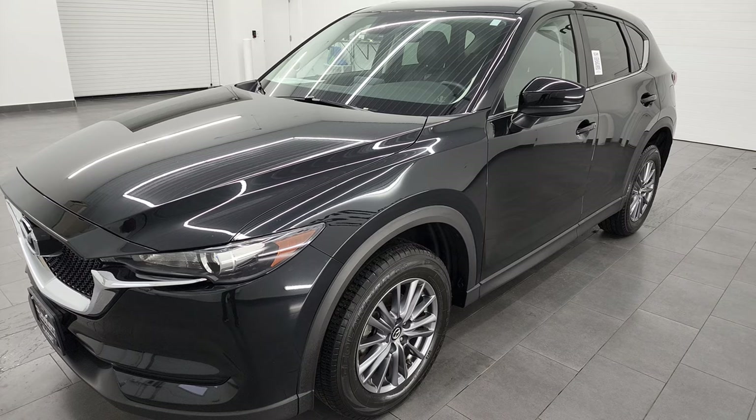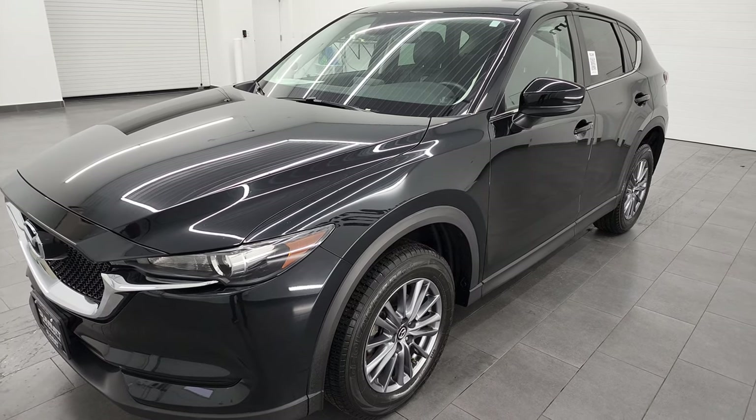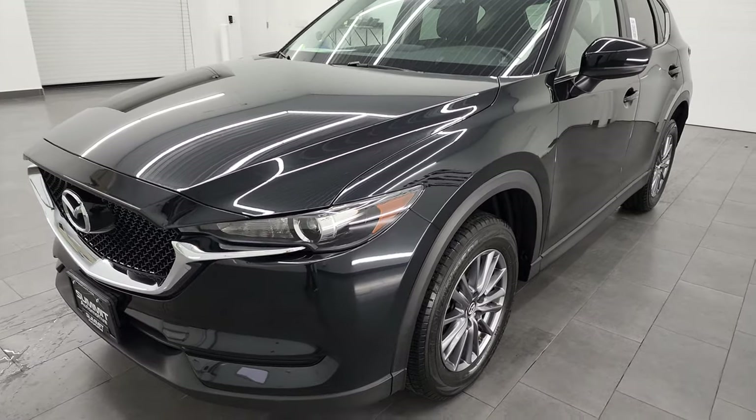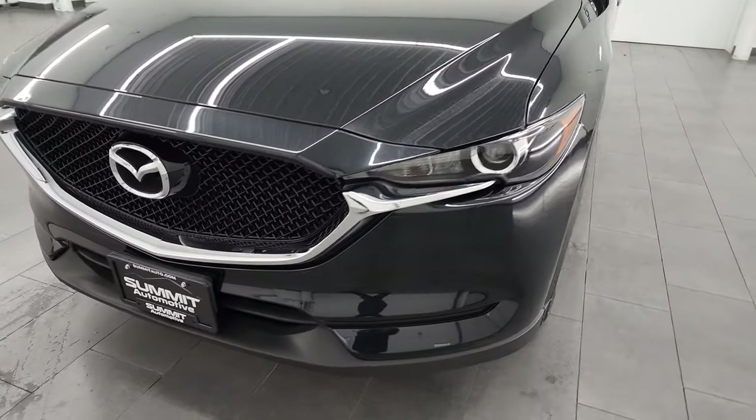This vehicle has been fully safetied and inspected by our service shop, has a fresh oil and filter change, all the fluids have been checked and topped off, and the CX-5 is 100% ready to go.